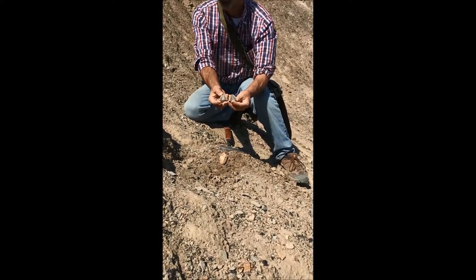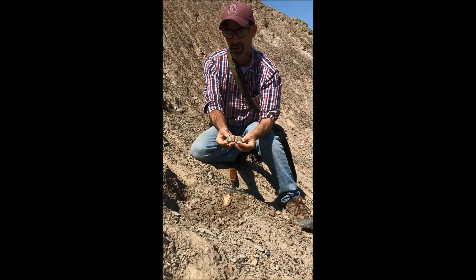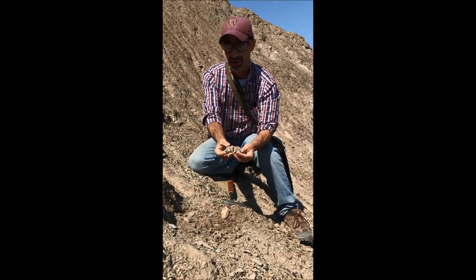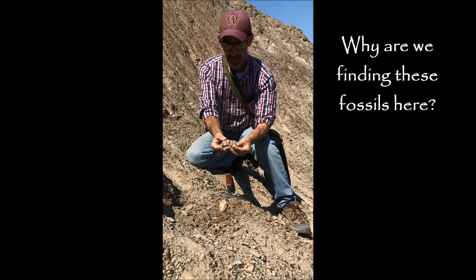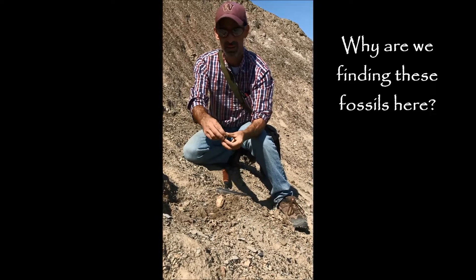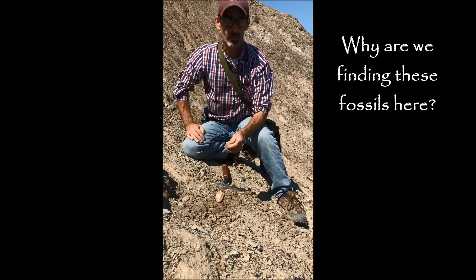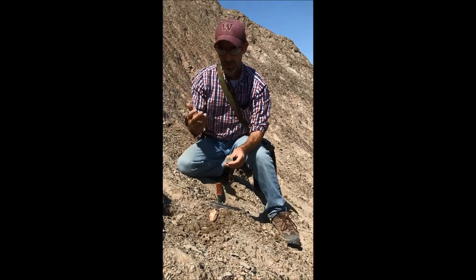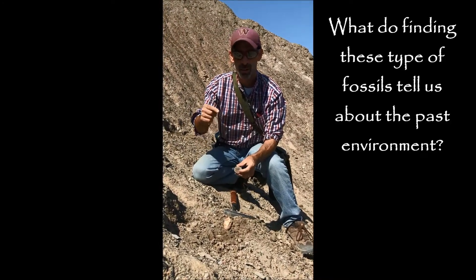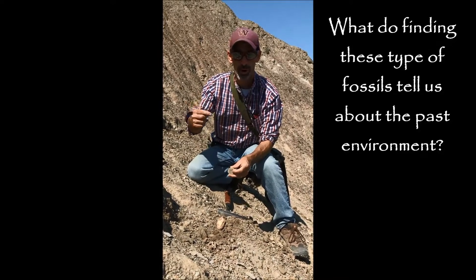As we investigate why Iroquois County is so strikingly flat, this location is about 45 miles away from Watseka, and actually just north of Iroquois County. Our question is: why are we finding these fern fossils and jellyfish fossils in the rock that has been dug up just north of Iroquois County? It gives us a good clue of what the history is like. The challenge is: what do these fossils tell us about what the environment was like way in the past?